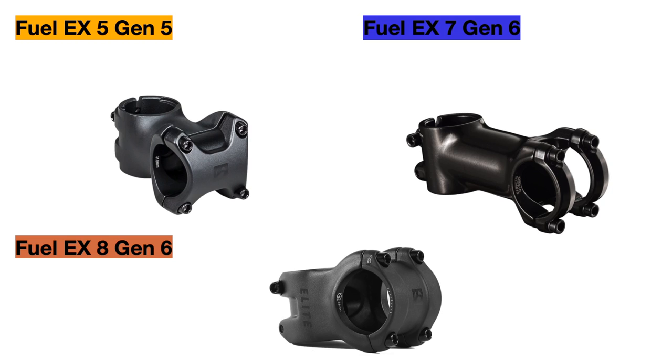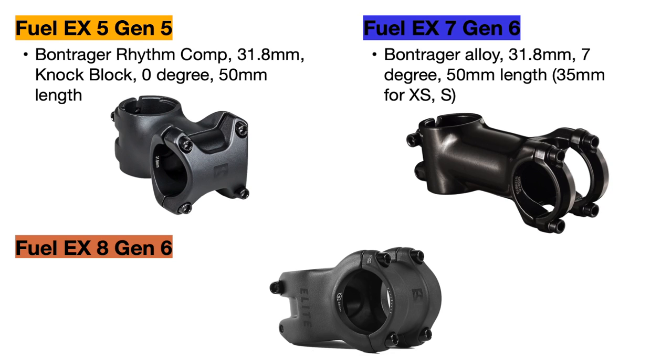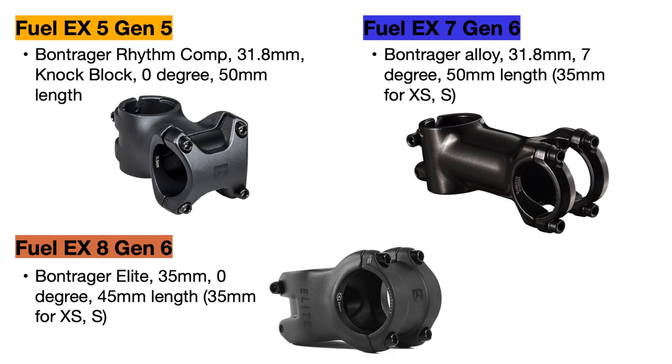To complement those bars, we have some Bontrager stems. The Fuel EX 5 uses a 31.8mm diameter stem that is 50mm long, and the 7 actually uses a lower quality stem that is 50mm long in most sizes but with a 7 degree rise. The Fuel EX 8 has a Bontrager Elite stem that is better quality and shorter at 45mm in most sizes for better control, and it fits the wider 35mm clamp handlebar.